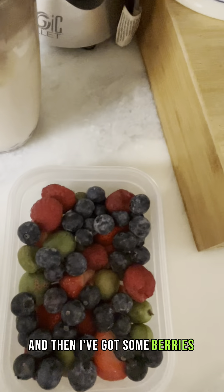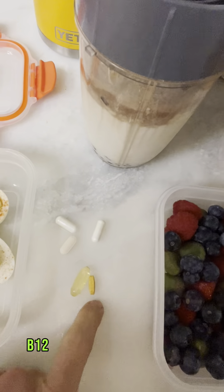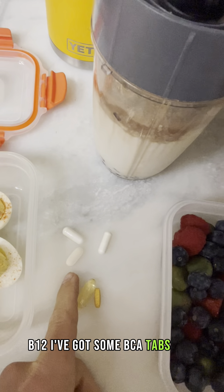I've also got some mixed berries here, and my supplements that I take: fish oil, B12, some BCAA tabs, and vitamin C. I'll chat a little bit later about why I take those.